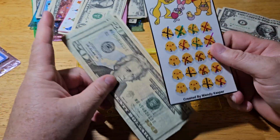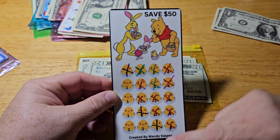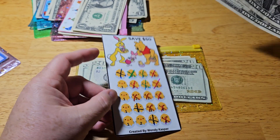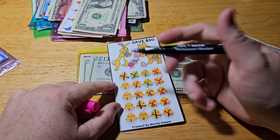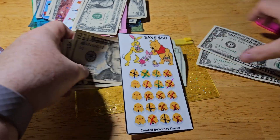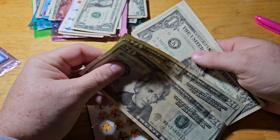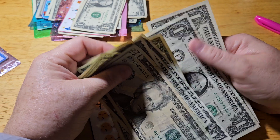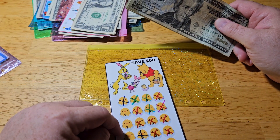This one comes from Wendy Casper — I just call it the Pooh and Friends. We need two, three, four — if we need six dollars to finish it, we got two dollars. So we're going to cross this two off. We should have $46 now: twenty, forty, one, two, three, four, five, six. So $46.